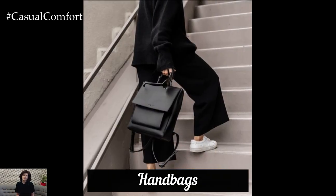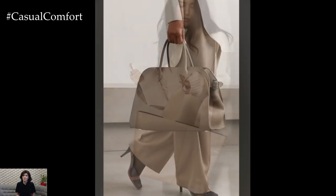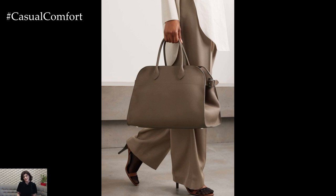Don't forget about the power of a great handbag. This fall, structured bags with clean lines and neutral tones will be your go-to accessory. Opt for crossbody styles for a casual day out or a sleek tote for more formal occasions. Earthy shades like taupe,